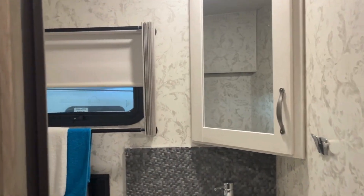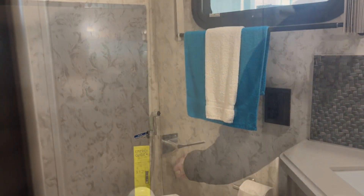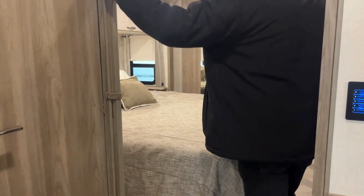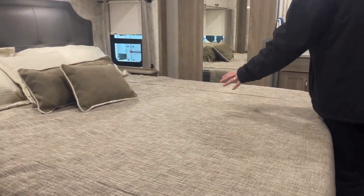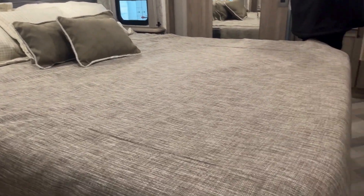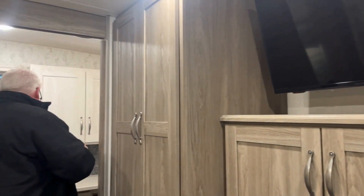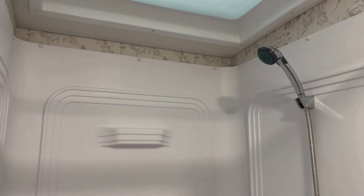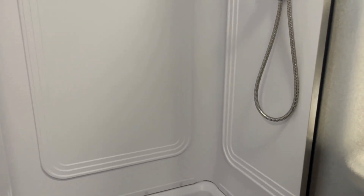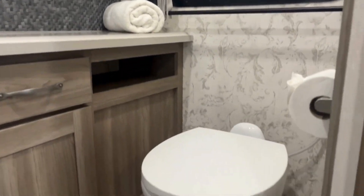Mid-coach you've got a convenient two-piece bath. As you work your way into the master bedroom there's a nice privacy door, a king bed, your own TV, and a washer-dryer combo. Moving into the very back, there's a nice three-piece bath with a stand-up shower, a vanity with lots of counter space, lots of cupboard space, and your toilet.